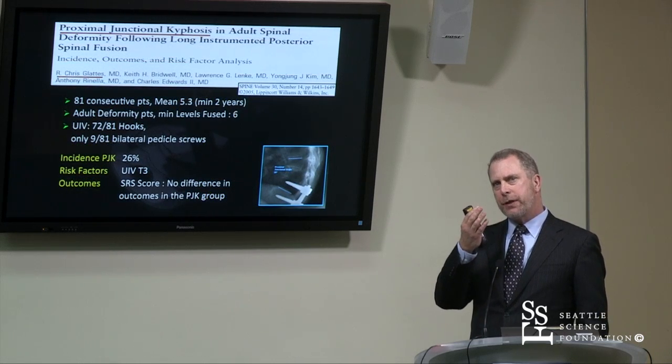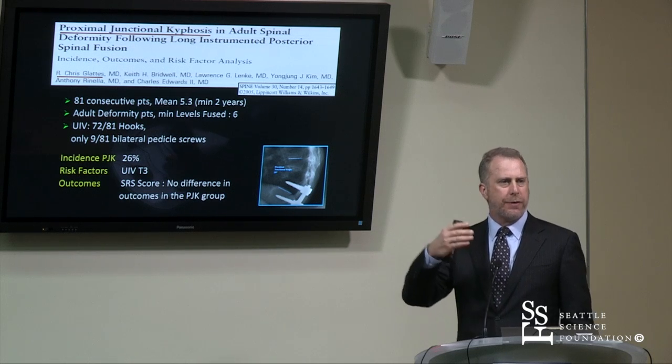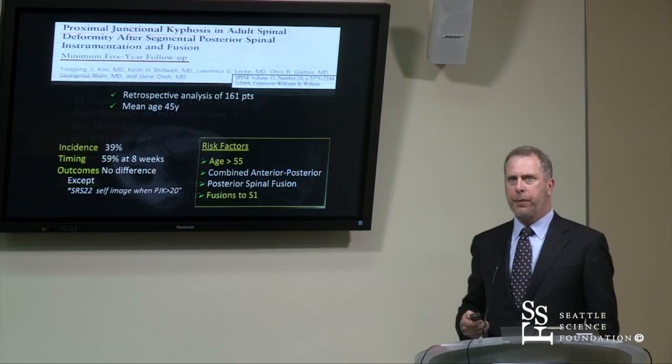One more interesting piece of information: it didn't really change their outcome scores. So they noticed a change of 10 or more degrees, but it didn't change their outcome scores — so it was more of a commentary on this issue, not one that necessarily needed to be treated.